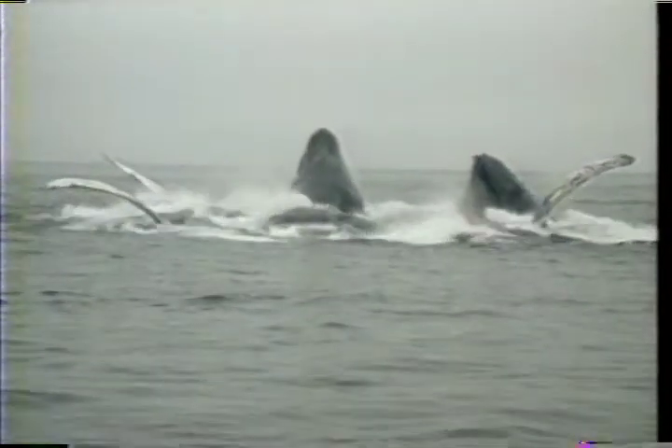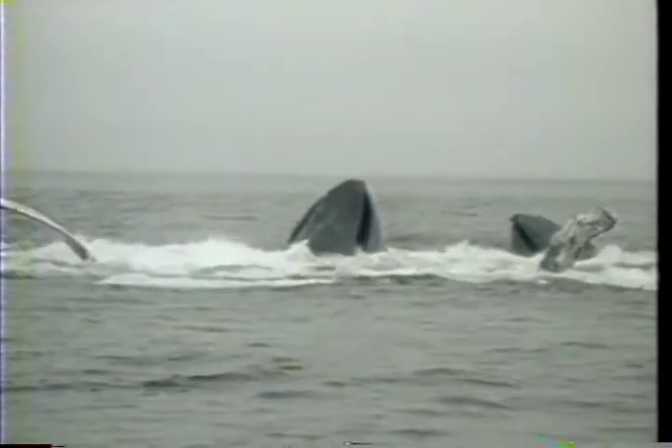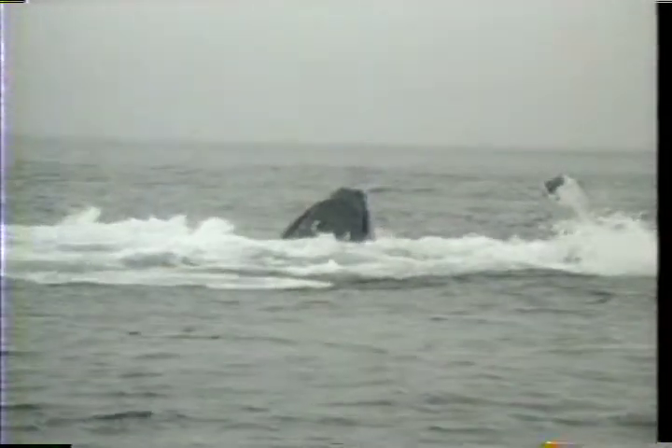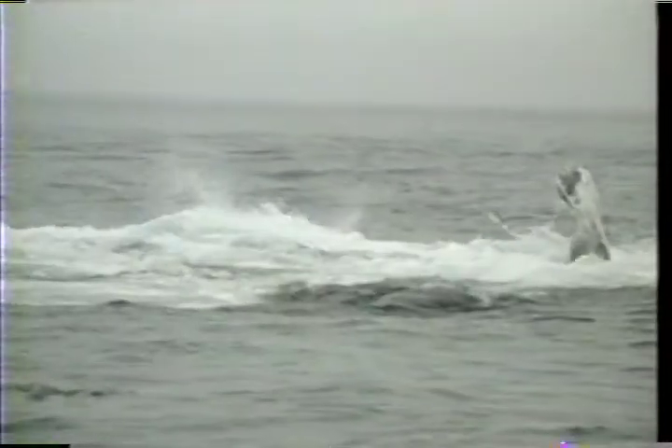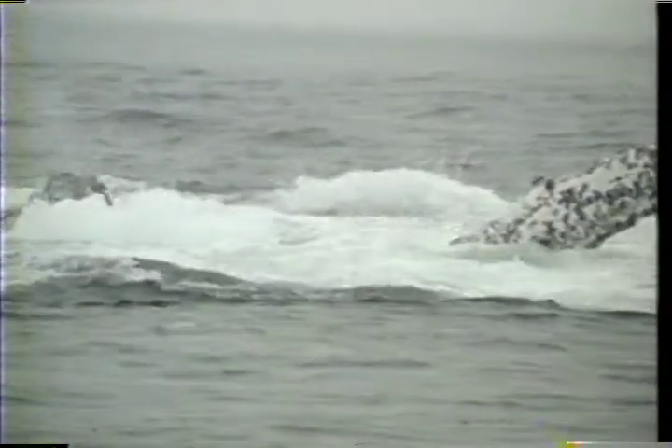The largest animals in the world are filter feeders. Here, humpback whales lunge through schools of small fish. Thousands of gallons of water stream out of their mouths, leaving anchovies trapped on fringed filter plates called baleen.